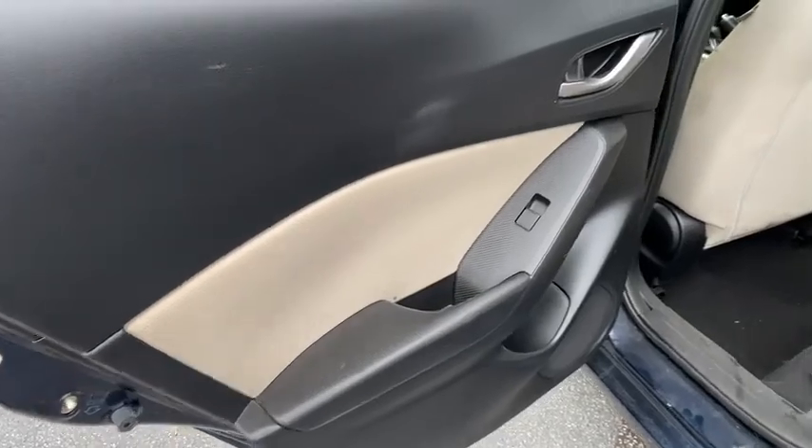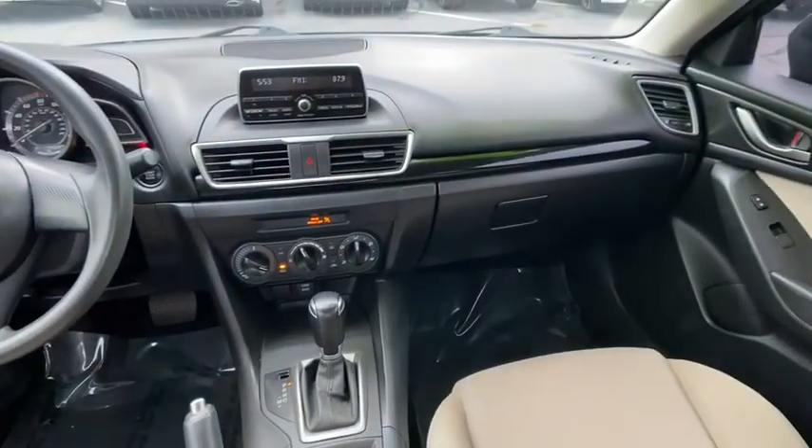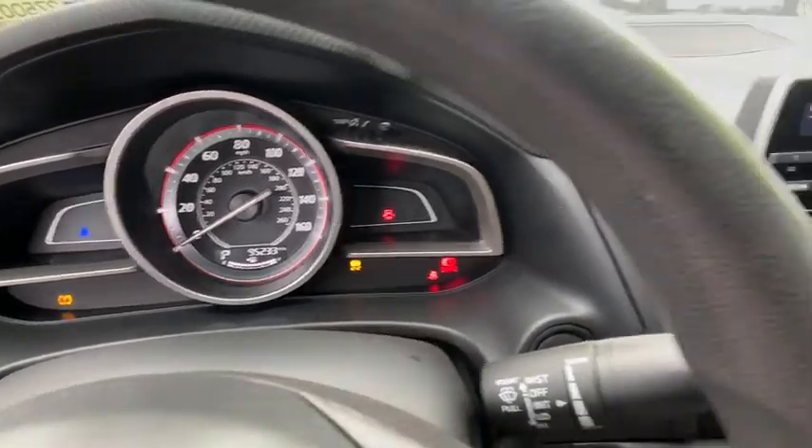dual airbags, power steering, four-wheel disc brakes, trip computer, rear window defroster, power windows, electronic stability control, brake assist, panic alarm, remote keyless entry,